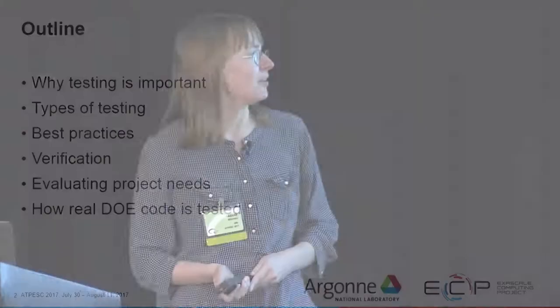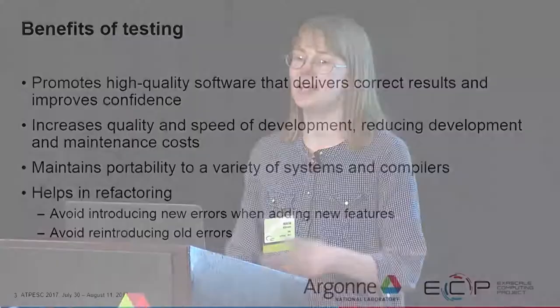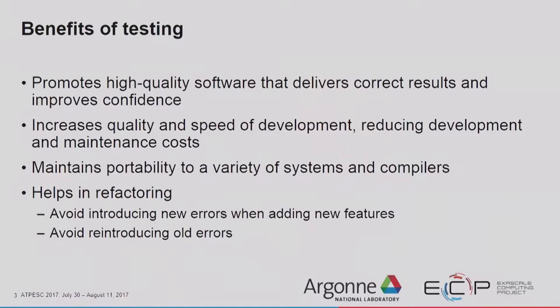The benefits of testing are that it provides high-quality software that delivers correct results and improves confidence. Mike talked about this a little bit in his reproducibility talk. It also increases the quality and speed of development, reducing development and maintenance costs. This is what Mike was talking about with the technical debt. If you don't do software testing, you are incurring technical debt.